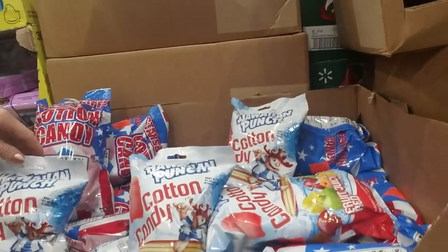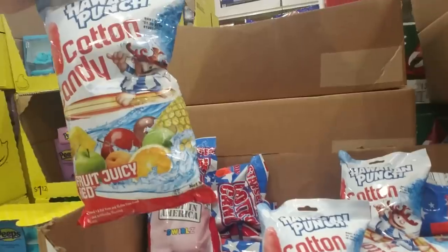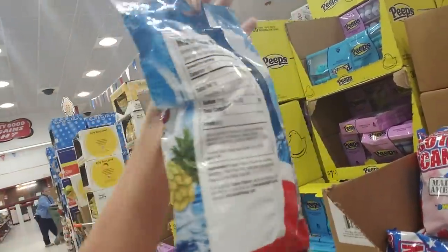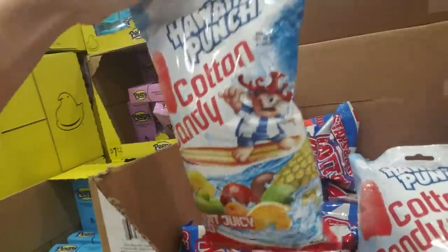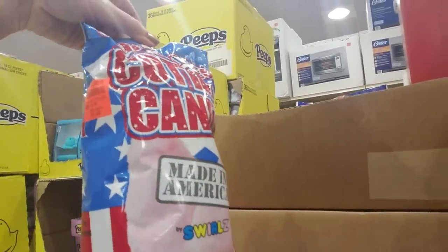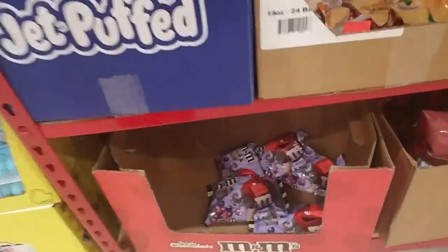Sorry, there's no music in here today but the intercom is really loud. Now here's something I've never seen - Hawaiian punch cotton candy in the Hawaiian punch fruit juicy red. Kind of heavy - I bet that's good. And then we have regular, my favorite - just regular pink cotton candy for $1.49. Good stuff.